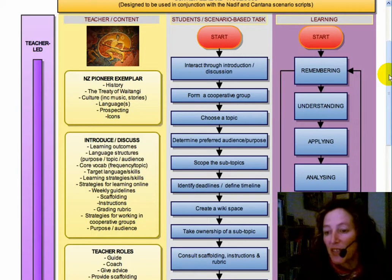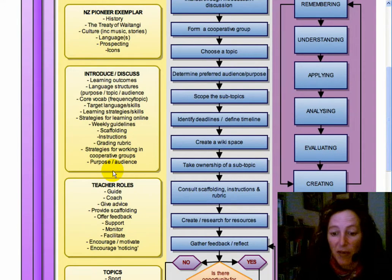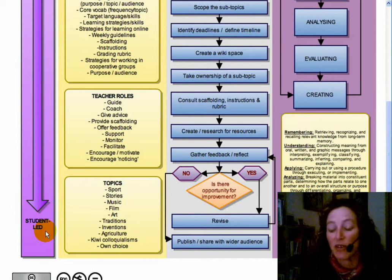Behind all of the design is very much sound learning theory. Bloom's taxonomy has been fed into the topics, which are very much within the New Zealand curriculum, looking at language learning and other literacy areas, and looking at the teacher roles. The idea is to move from a more teacher-led environment to a student-led environment. What we wanted to do is over the four modules give a very sound base in the orientation model, which is more teacher-led, and incrementally reduce the scaffolding and empower students to become much more student-led.